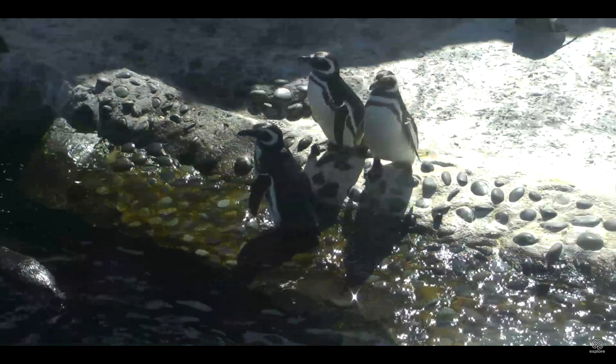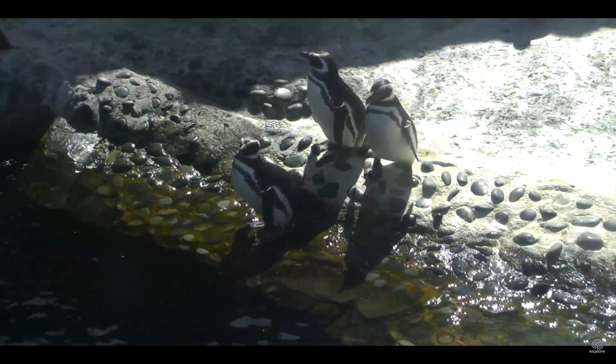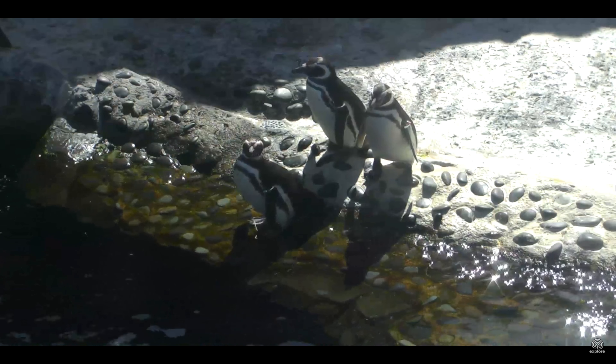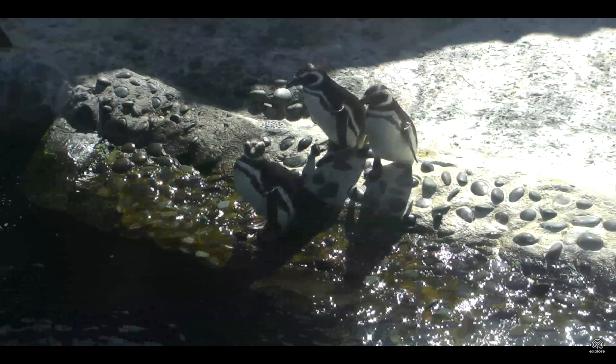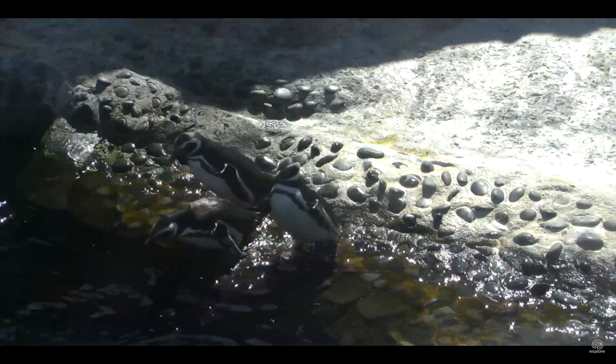Hopefully you all have figured out what's in this exhibit. They would be penguins! They are not black and white fluffy chickens or very odd ostriches that have learned how to swim. These guys are Magellanic penguins.